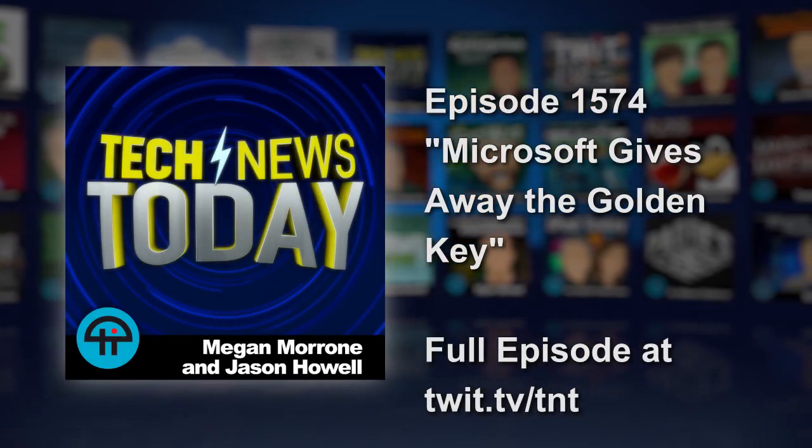When a secure golden key exists, problems can arise. This has been at the core of the discussion around the idea of creating back doors into secure systems for access by the feds when needed. If it exists, it might see the light of day in unintended ways — and driving this point home is Microsoft.